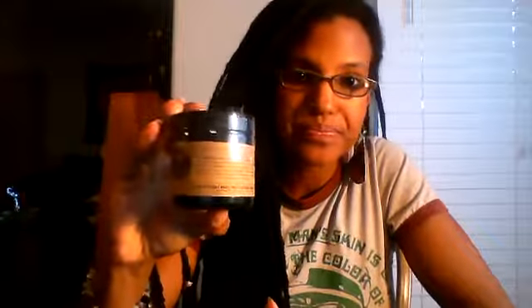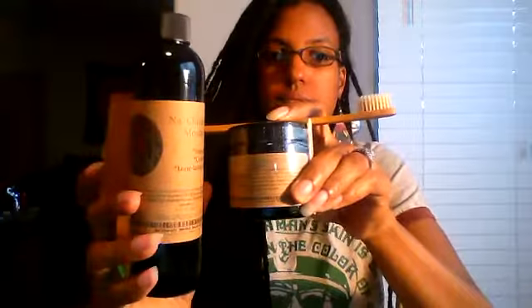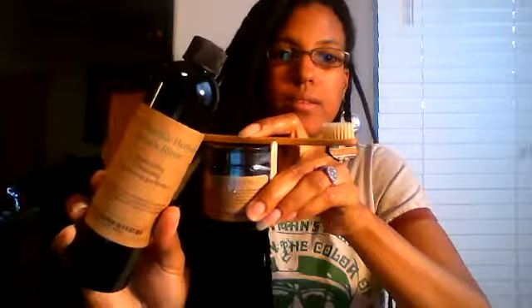We want to stress the importance of using natural products. Just a reminder: we have the whitening teeth blend, the natural toothbrushes with softer bristles, and the herbal mouth rinse — that's our full oral hygiene line.